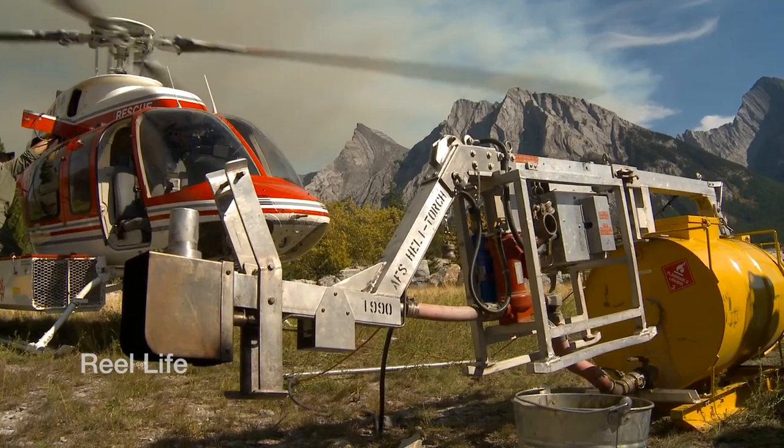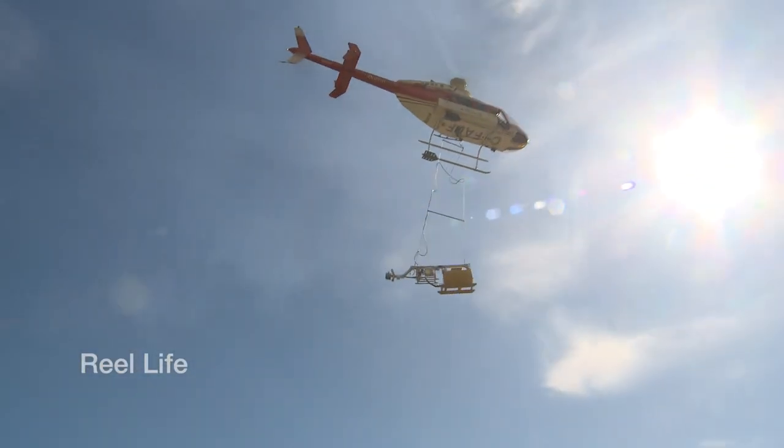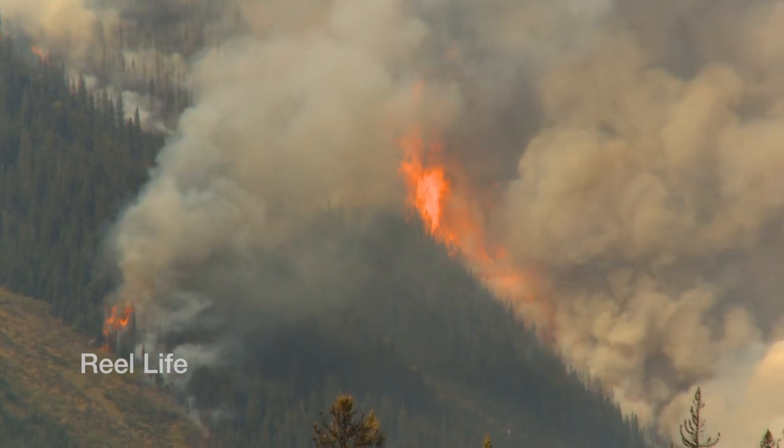These fires are ignited by using a fuel gel mixture which is airdropped over targeted areas of the forest, specifically mountain pine beetle ravaged trees. Within minutes flames erupt and burn years of ground fuel comprising of overgrown dead brush and pine beetle affected trees.